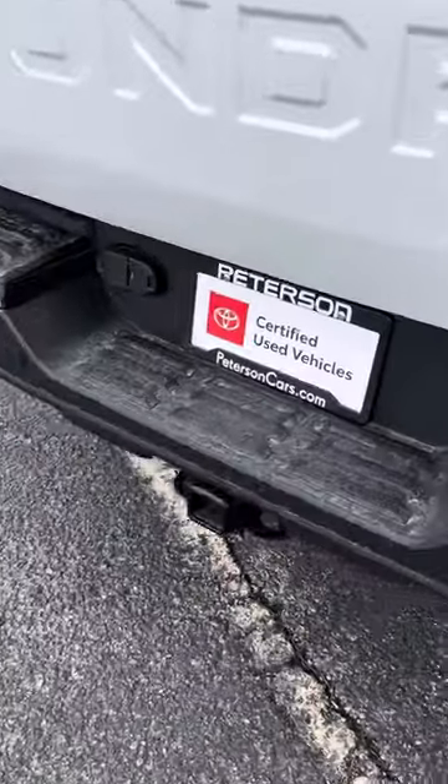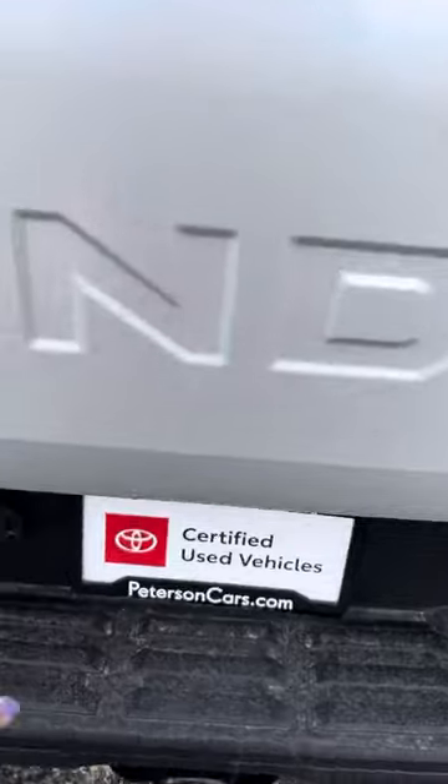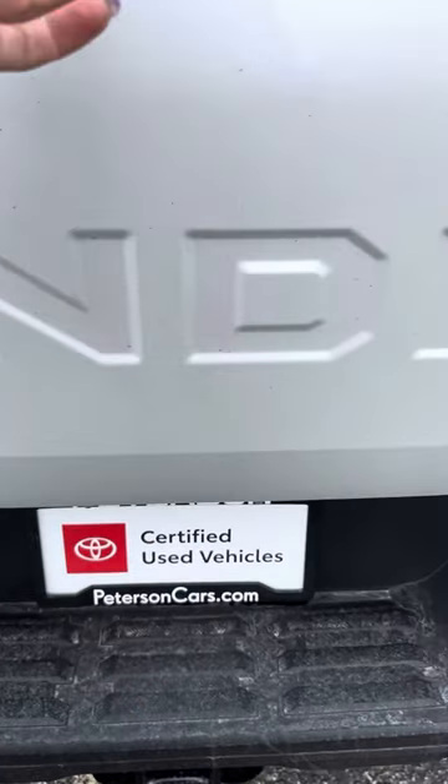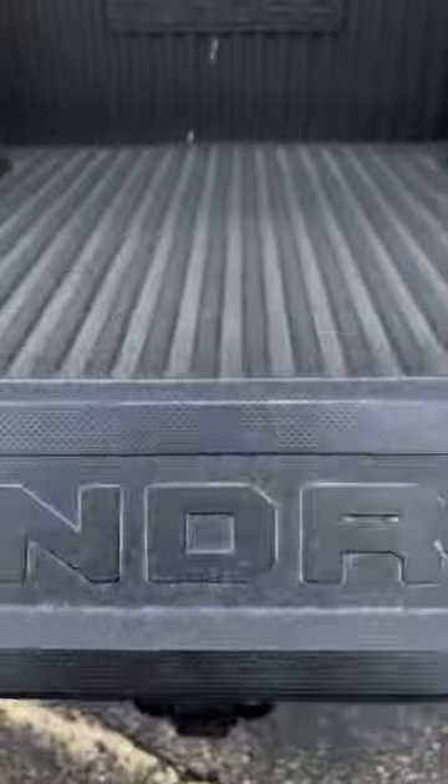This one does have a tow package. Of course, it's all wheel drive. It is certified, so it is almost brand new with low miles.